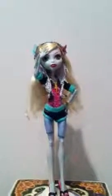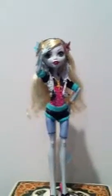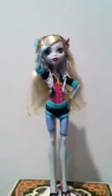Hey guys and ghouls, this is MHAwesomeVids. I'm Audrey and today I will be doing a review on the Laguna Blue Monster Idol.